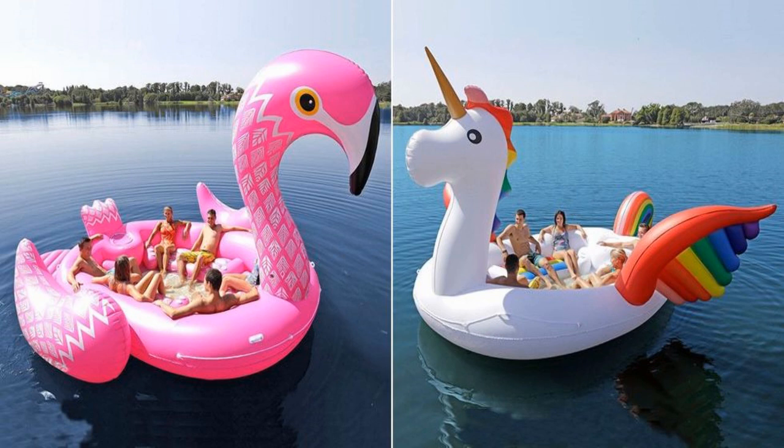Just in time for spring break, Sam's Club released a series of three absolutely enormous pool floats in the shape of a unicorn, a flamingo, and a peacock that can hold up to six adults at a time. These 'personal animal islands,' as they're called on Sam's Club's website, don't come cheap. Each one of these mega floats retails for $149.98 at Sam's Club stores and on their website.